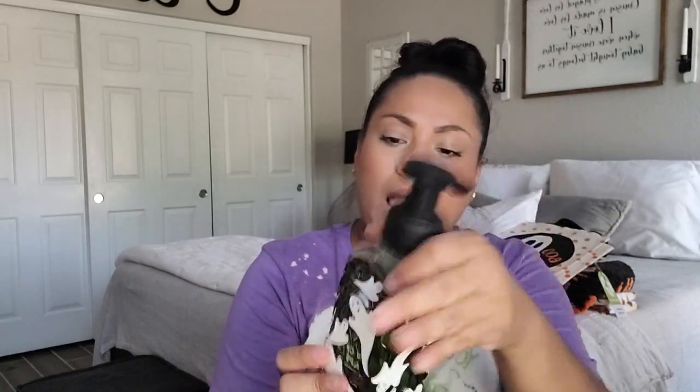I went to Bath and Body Works with my mom and niece and picked up a few things, but they didn't have much — the cute Halloween stuff was gone so fast. I got this soap dispenser for $12.95 and the Wicked Apple Halloween soap to go in it. I think it glows in the dark, so I now have two dispensers and can put one in each bathroom.